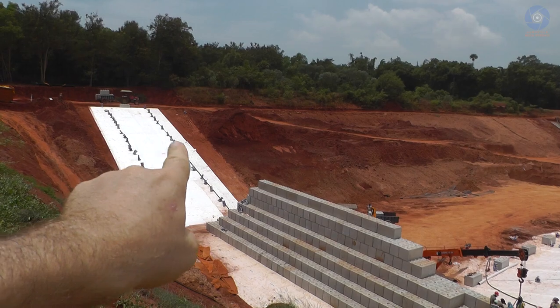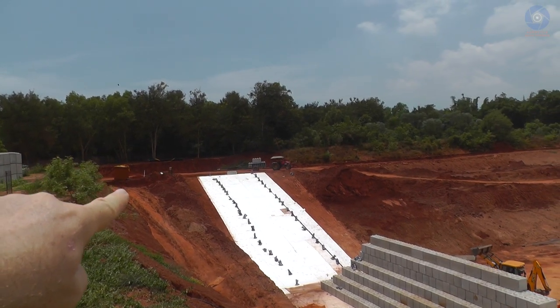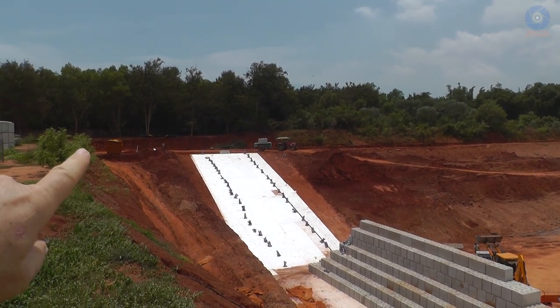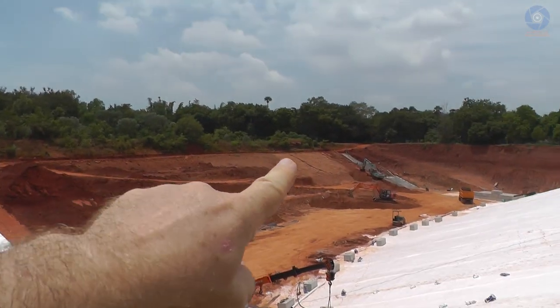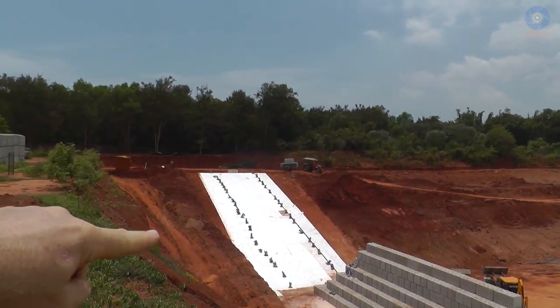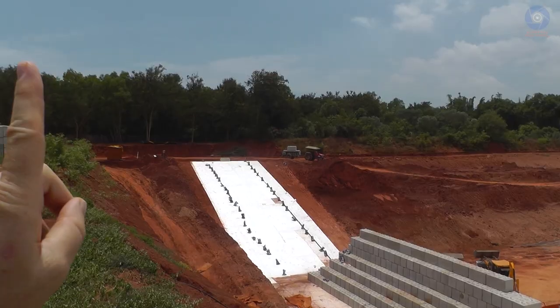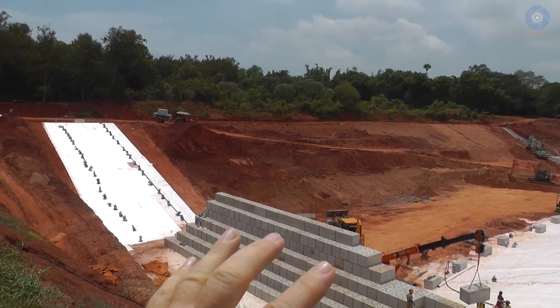They're going to leave this ramp for the JCB to go down. Now the tractors can carry three blocks at a time, but the tractor cannot take this slope — it's too steep. They can only take the longer slope. So for this slope they have to do it with the JCB, which can carry only one block at a time. But they will do this on their own time slowly on the back.